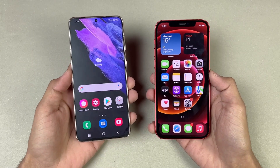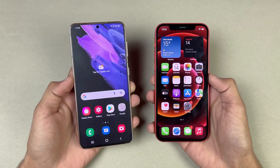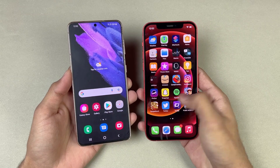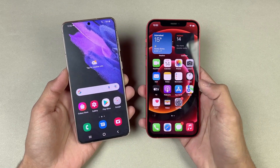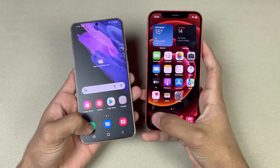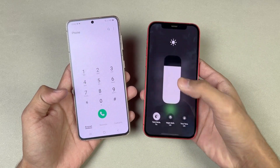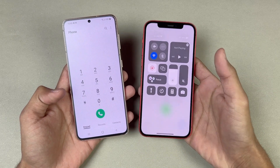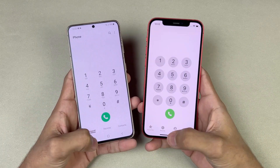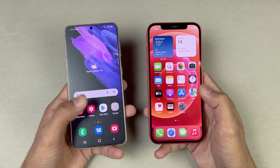Now let's talk about the displays. On the S21 we have a 6.2-inch Full HD Dynamic AMOLED with a 120Hz refresh rate, while on the iPhone 12 we have a 6.1-inch Full HD Plus Super Retina XDR display with a 60Hz refresh rate. On the top of the iPhone 12 there's a big Apple notch, while the S21 has a punch hole on the center, which looks much better.